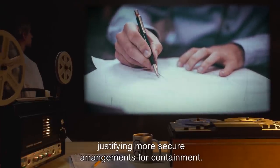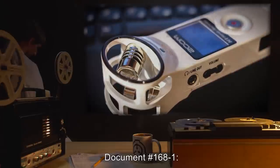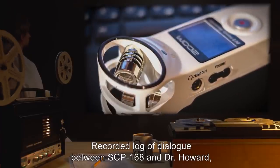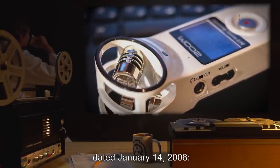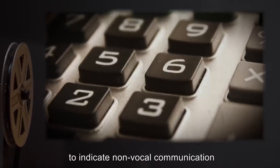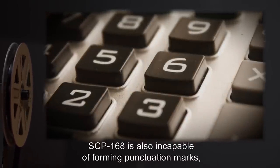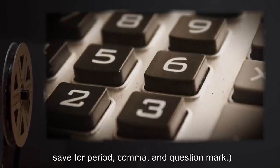Document number 168-1, Interview E-12. Recorded log of dialogue between SCP-168 and Dr. Howard, dated January 14, 2008. Replies from SCP-168 are to remain capitalized to indicate non-vocal communication and preserve authenticity. SCP-168 is also incapable of forming punctuation marks, save for period, comma, and question mark.